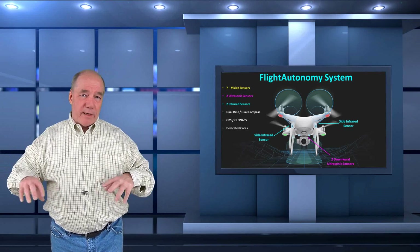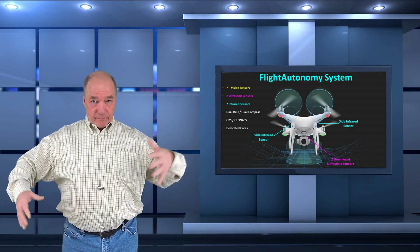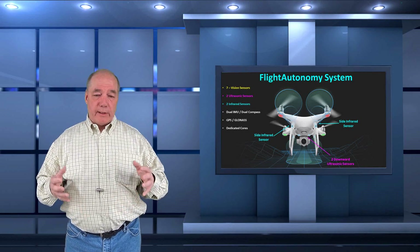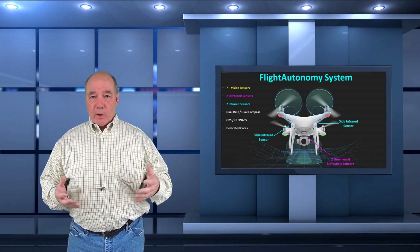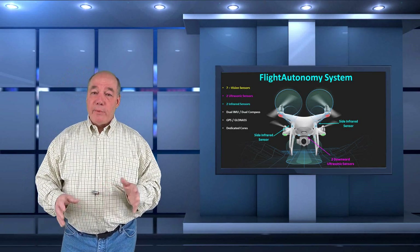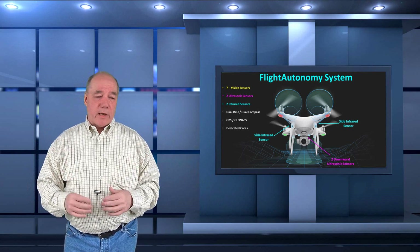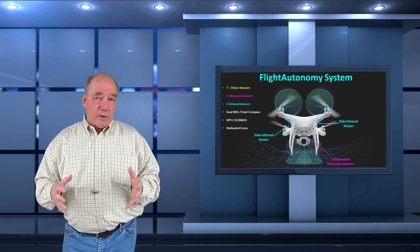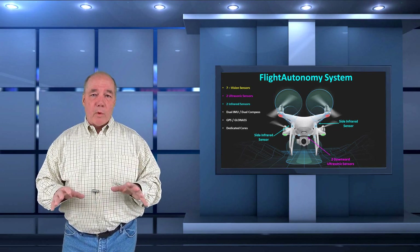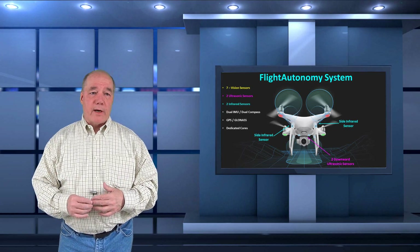They've built a dedicated core that looks at all those sensors together and draws a digital map of where it's flying, so it can detect objects all around it and know it won't bump into them. I think you'd be hard-pressed to crash this thing. When I get it, I'll take it out and try to crash it myself. But this crash avoidance system is so sophisticated that you'd have to really go some to crash it — and for those spending $1,500 on a drone, that safety is pretty cool.